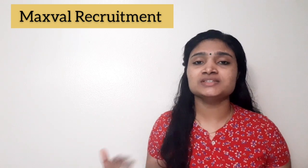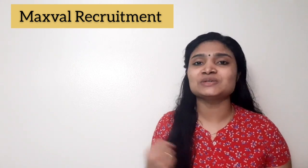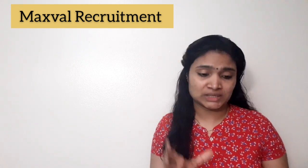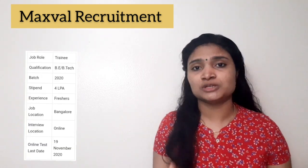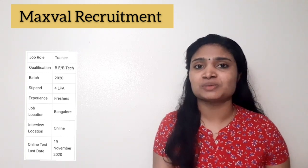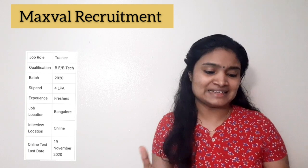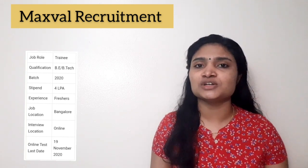Hello, welcome to TC Electronics. In this video we are going to see the recruitment news from Maxwell. There is a recruitment happening for a trainee post, and the training is for three months, after which you'll be getting a permanent job. If you are an engineering graduate belonging to any branch, you are eligible to apply. We'll see all the details, selection procedure, and application procedure in this video.